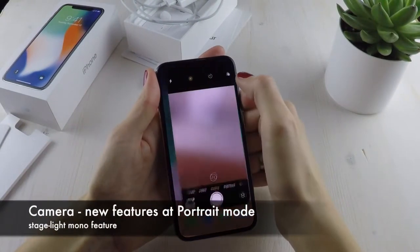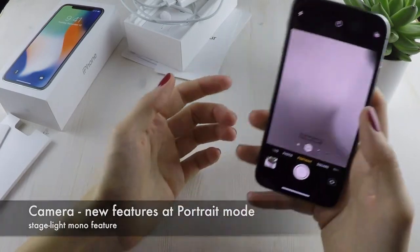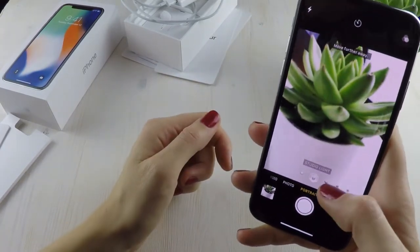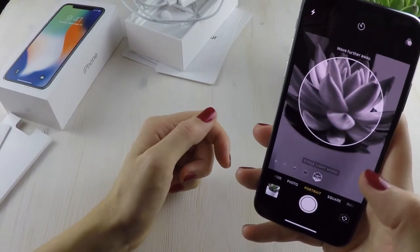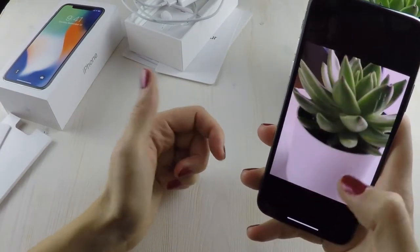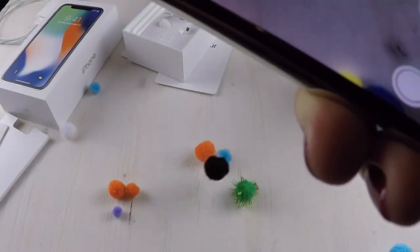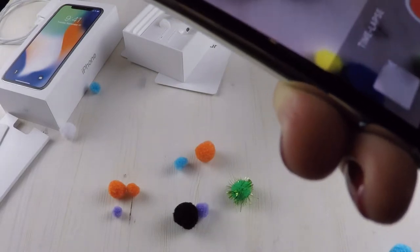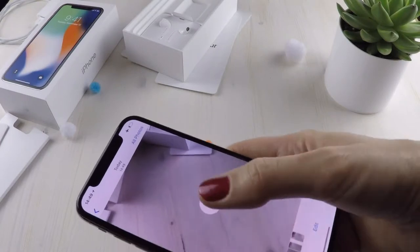I want to talk about two other things. First, the camera — the portrait mode is really amazing, but of course sometimes it cuts in a strange way. And if you want to use the stage light mono option in portrait mode for anything other than faces, it will not work, because it only works with faces. Even if you'd love to make cool photos of your cactus or a car, you can't. That would be great to solve with machine learning and object recognition.